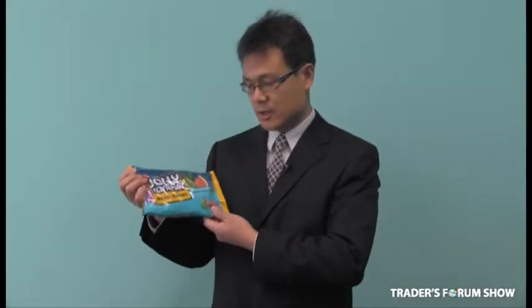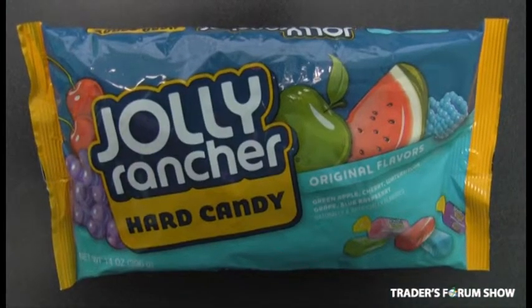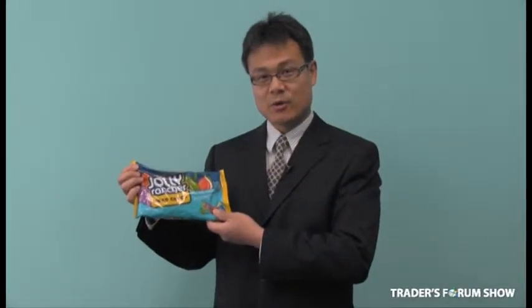Another beautiful product is the Jolly Rancher 396-gram bags. You can find these bags in any store selling for around $5.00. At the show, we offer them at $1.40.